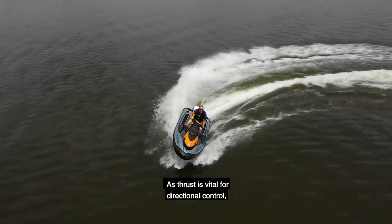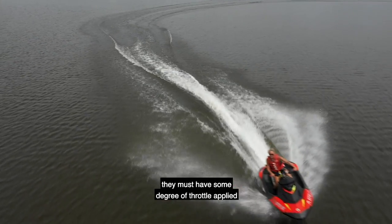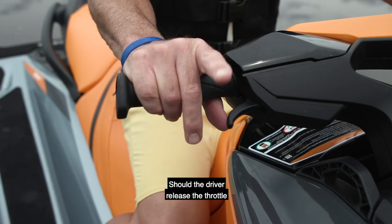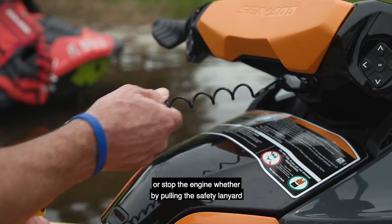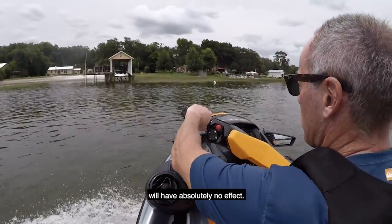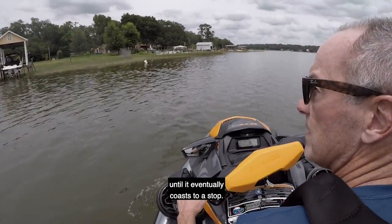Since thrust is vital for directional control, it's essential that riders realize they must have some degree of throttle applied in order for the boat to turn. Should the driver release the throttle or stop the engine — whether by pulling the safety lanyard or pushing the stop button — input at the handlebars will have absolutely no effect. The craft will continue in a straight line until it eventually comes to a stop.